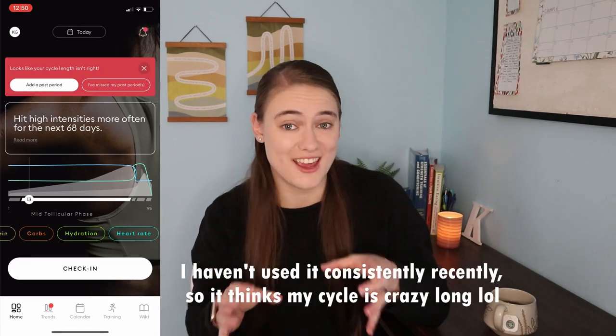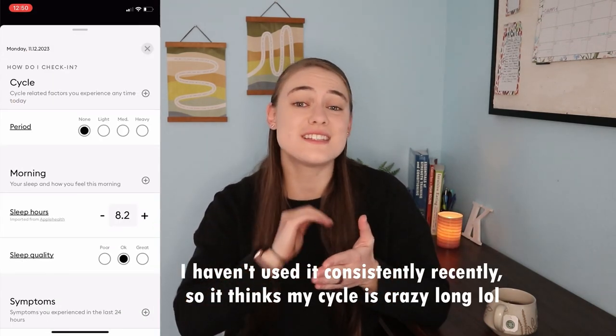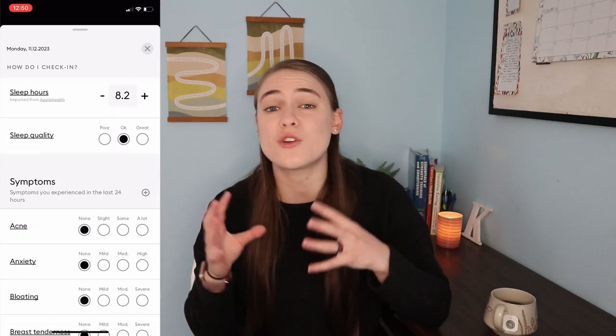Rounding out our lineup today in the category of cycle tracking, we have Wild AI. I've been using this app for about three years on and off — it's a really great app if you're trying to hone in on your cycle, where you are in it, and how each week of your cycle makes you feel, and what you can do in response to that to help you train and recover better. Wild AI syncs to your phone's health app to help incorporate data so that it can give you helpful training and recovery recommendations for nutrition, recovery habits, and things like that. It also features a daily check-in based on different lifestyle factors and symptoms you might be experiencing based on where you are in your cycle.